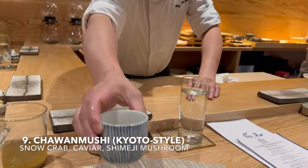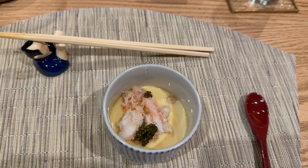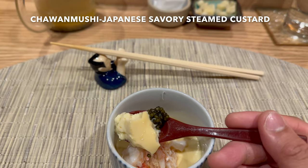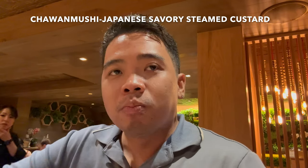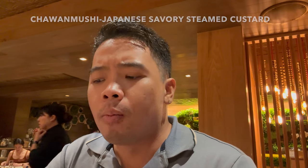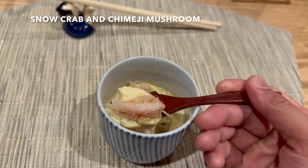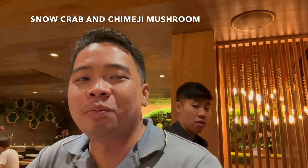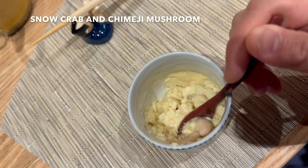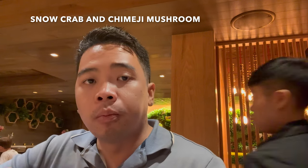Next is chawan mushi, which is savory Japanese steamed egg custard mixed with snow crab meat and shimeji mushroom, topped with caviar. This was a delicious egg custard full of umami flavor — it melts in your mouth. The caviar adds more umami to the chawan mushi as well. The snow crab was sweet and blends perfectly with that savory egg custard. The shimeji mushroom has a very similar taste to shiitake mushrooms and lends more umami to this dish.